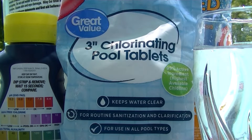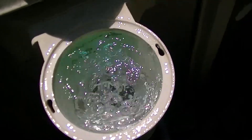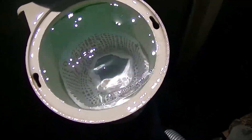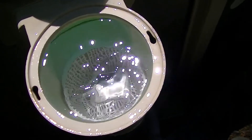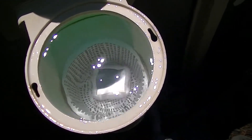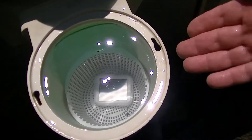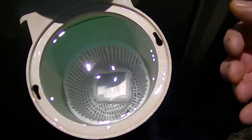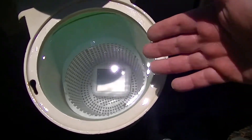Let's talk about floaters. I'm going to use this as a tablet, because I don't need any more stabilizer. I'm not going to preach about putting tabs in a skimmer — as long as your pump's running, you're fine. When I first got my pool, I thought, what a better place to put it — you've got water flow going through, dissolving them, and I'd load that thing up.